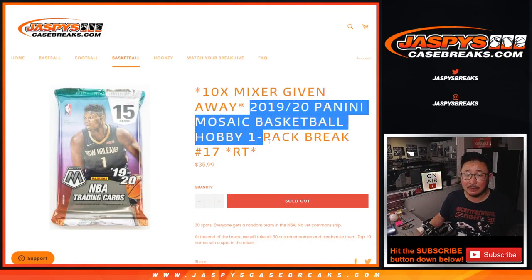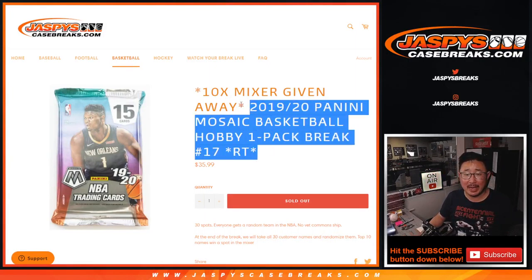Hi everyone, Joe for JaspiesCaseBreaks.com doing a quick little filler pack break for the five buck quick hit basketball mixer. We're doing a pack of 1920 Mosaic Basketball Hobby Pack. Big thanks to this group for getting in on it. There are the teams right there.